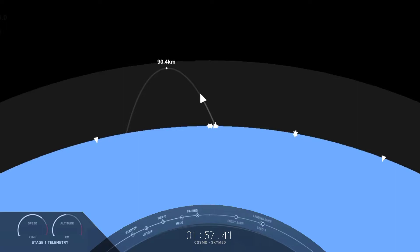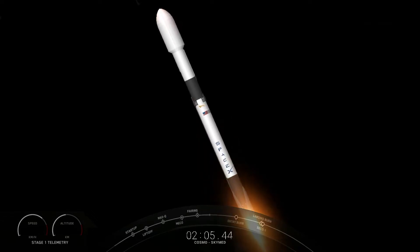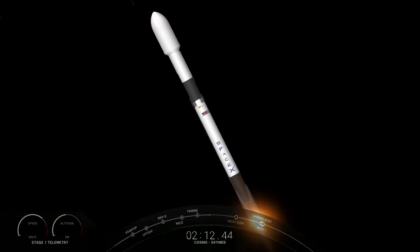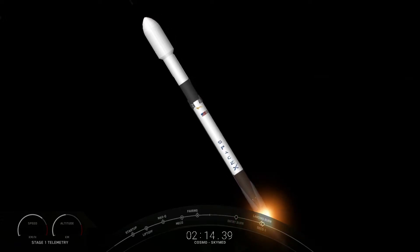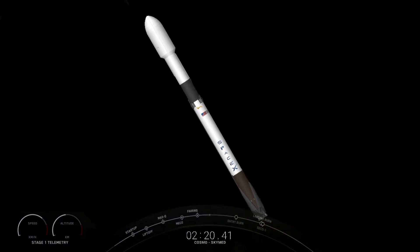We should get some good views of these happening. Again that is MECO, stage separation, S1 flip. Vehicles on a nominal trajectory. Stage one flip, SES-1 and the boost back burn coming up here in a few seconds. MECO. Stage separation confirmed.